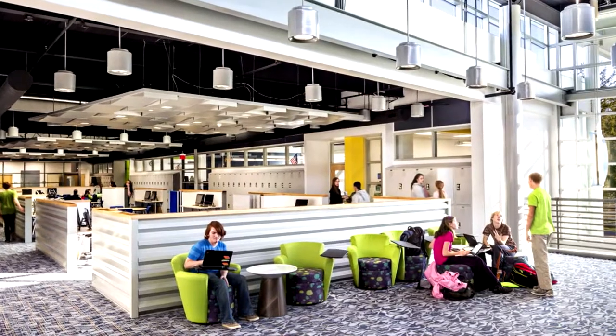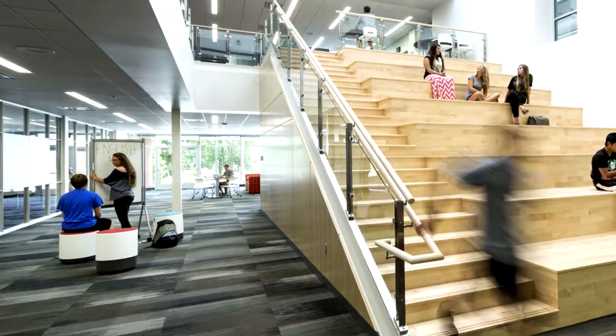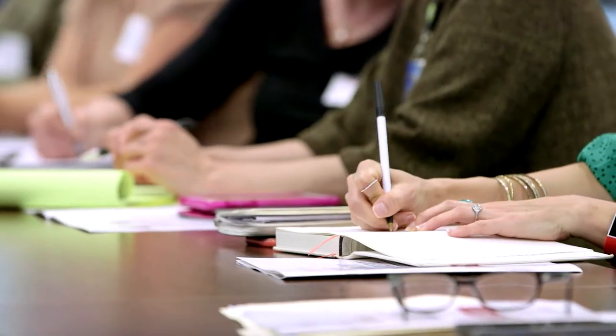In a personalized learning environment, I would expect to see all sorts of different learning modalities going on at one time. We can conceptualize and we can theorize, but it's difficult to ground it in the concrete realities of the day-to-day for teachers. So a design charrette like this makes the vision for personalized learning come to life. I feel they're engaged, and when you walk in, you know there's learning going on.